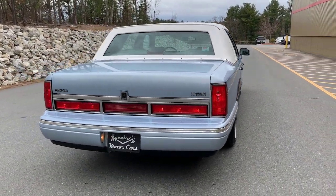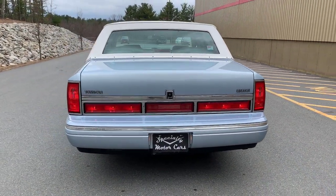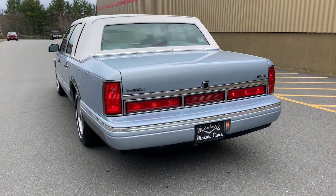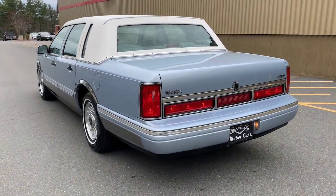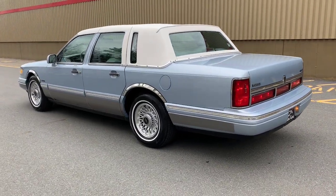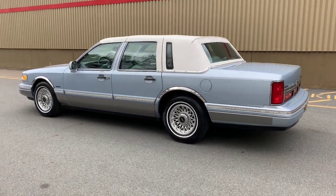It's a really nice, stunning color combination. When you look at this car, you see the color combination on the top. This car came out of Florida - it lived in Florida its entire life. Started life in Stuart, Florida, and I bought it from the previous owner's estate out of Bushnell, Florida.